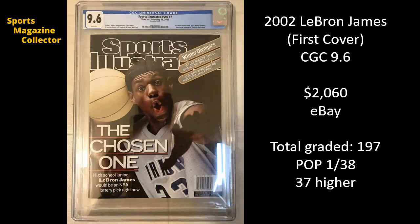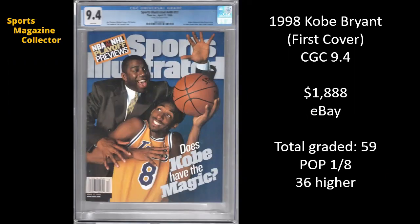Next up, 2002 LeBron James' first cover. We already saw this in a 9.8 sell for just over $7,000, and dropping down to a CGC 9.6, the sale was $2,060. There have been 197 copies of this graded, with 38 9.6s and 37 9.8s. We've also got a 1998 Kobe Bryant first cover, obviously also featuring Magic Johnson, and this is a CGC 9.4 that went for $1,888 on eBay. There have been 59 newsstand copies of this issue graded, with eight 9.4s and 36 copies graded higher.